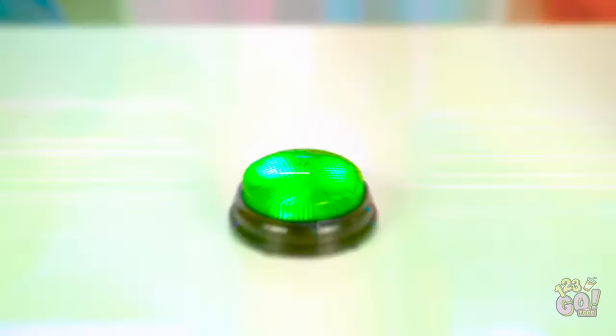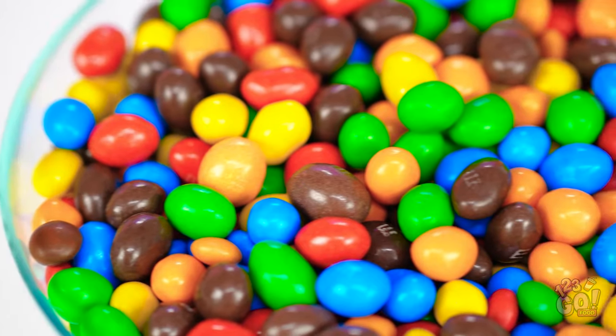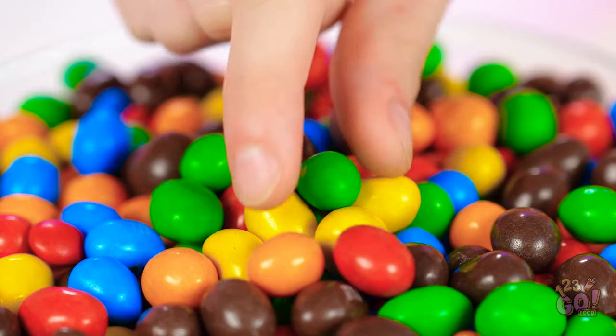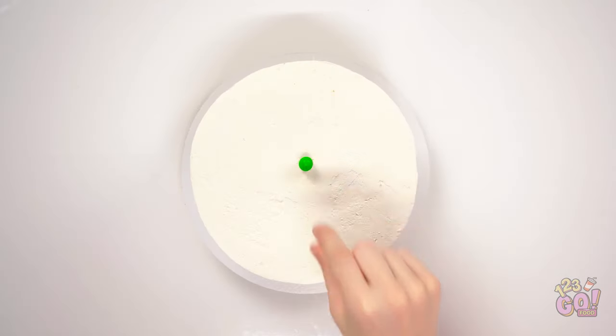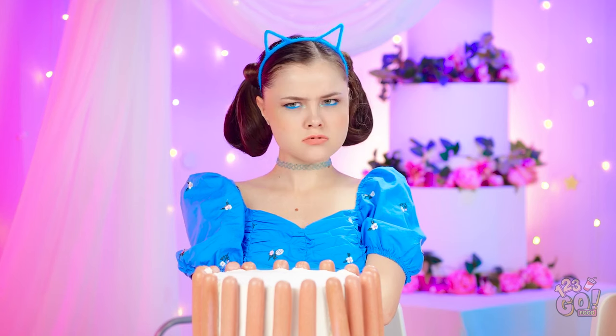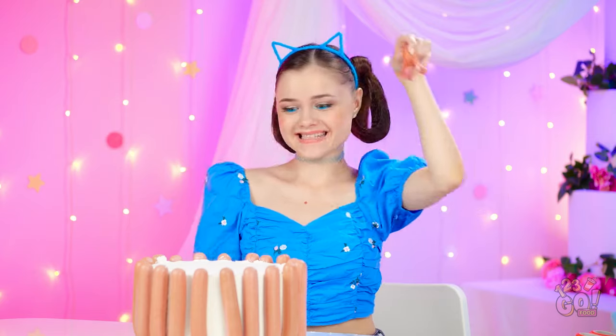Nice! No hot dogs for me! Instead, I've got a whole bowl of candy! M&M's are way better for decorating! Time for me to get started on my cake! First one done. And now for the rest! Ta-da! I wish I got candy, but I've got a great idea! Just gotta make some cuts on this hot dog with these scissors! Done! This is looking great! This deserves a spot right in the middle of the cake! Hey, that turned out pretty good!